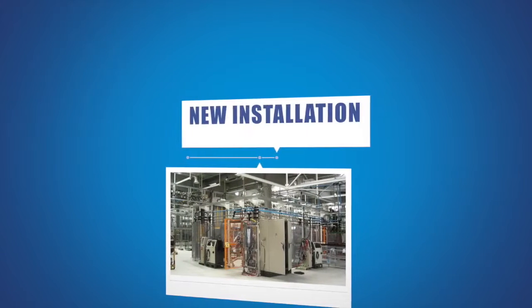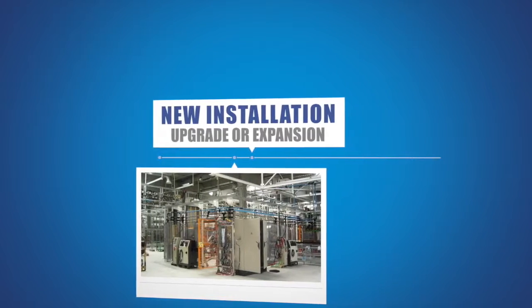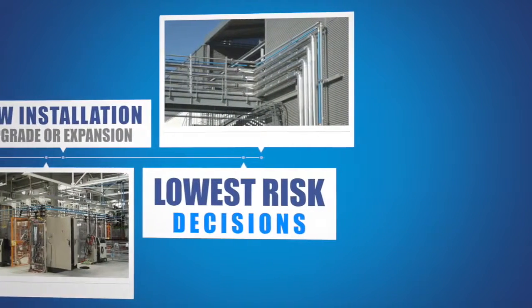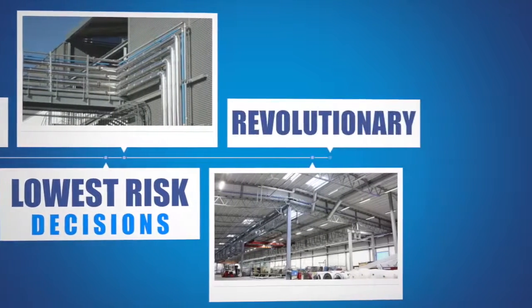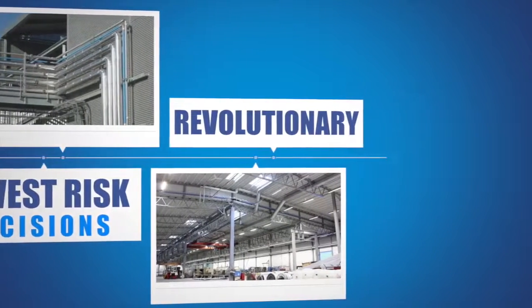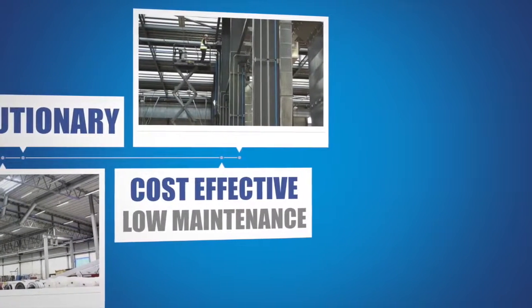Whether you're specifying a new compressed air installation, or considering the upgrade or expansion of an existing system, Transair could be one of the lowest risk decisions you'll make. Transair's revolutionary piping means you can confidently recommend a cost-effective, low-maintenance solution to satisfy the most demanding requirements.